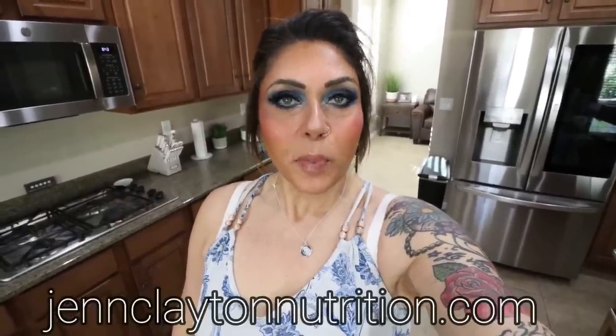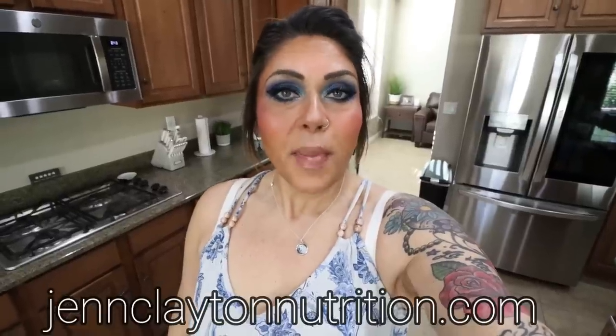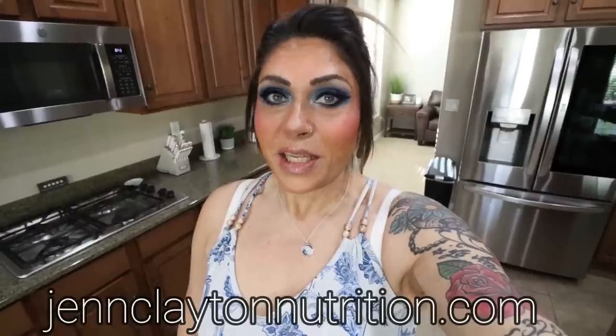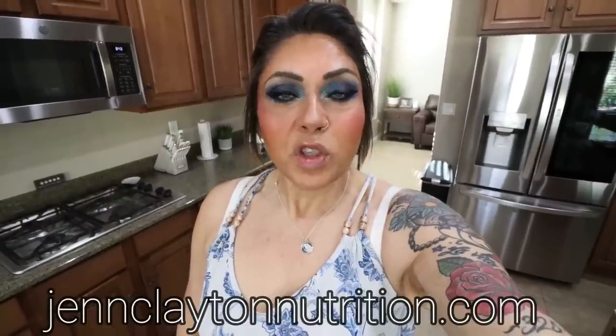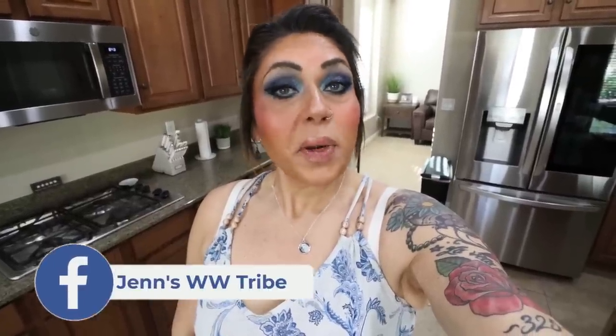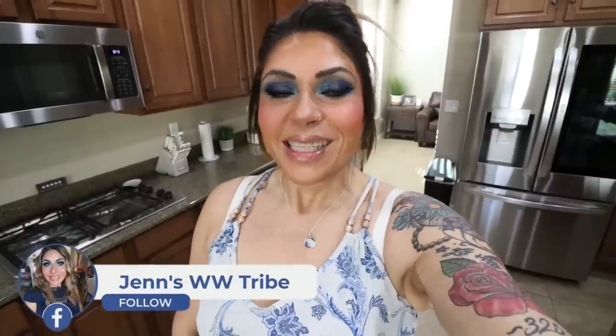Check out the description box down below for nutrition coaching, where I offer personalized macros and calories. Highly recommend — this is how I lost 90 pounds in 2022 — as well as one-on-one coaching if you would like to chat with me directly. Links and discounts to my favorite things and our Facebook group are also down there. Come join us. So let me flip you around and let's jump into this week's grocery haul.